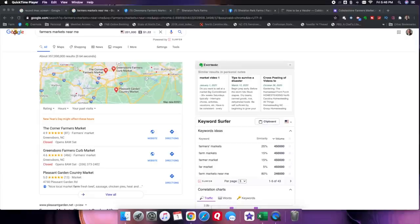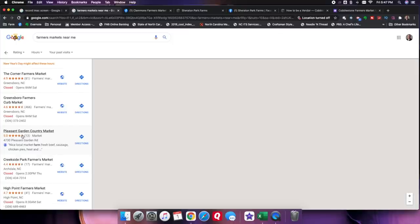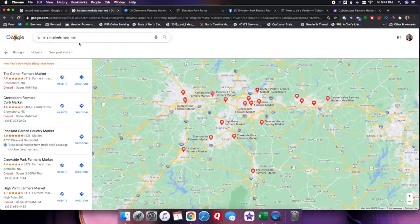The next thing you want to consider is, what markets do I potentially want to sell at? What are some markets that we would like to get our farm involved in? One of the first things you can do is go to Google and search for farmer's markets near me. It's going to give you a list of potential farmer's markets in your general area. You can expand out the search parameters for how far you want to look. Once you pull that list up, go ahead and start snooping around those markets and checking them out.